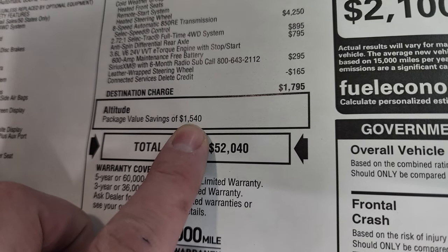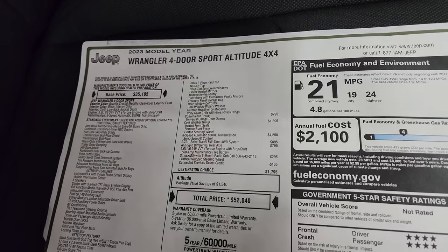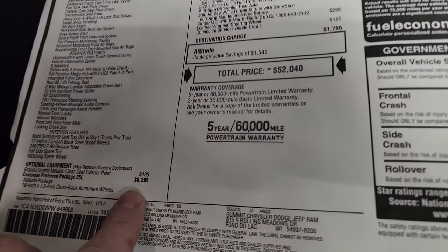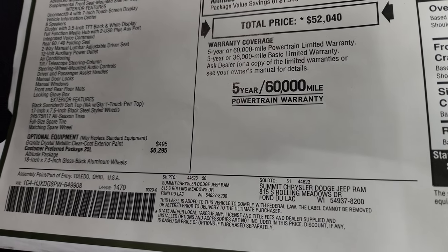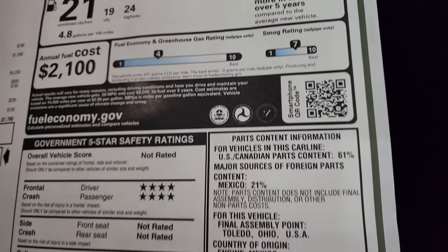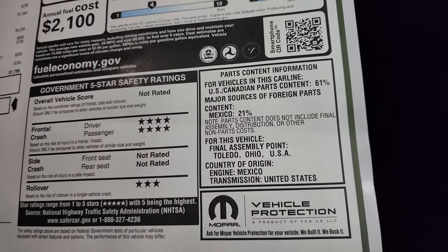The Altitude package gives you a savings of $1,540. What that means is by putting all this stuff together, if you would add all those items à la carte it would be $1,540 more than the $6,295. Fuel economy is 24 highway and 19 city. It's front crash-test rated four stars, and rollover is three — the other two are not rated. Let's finish the walk-around before we get into the interior.